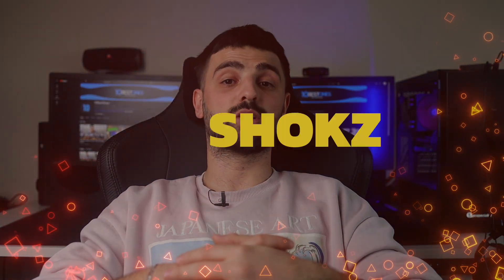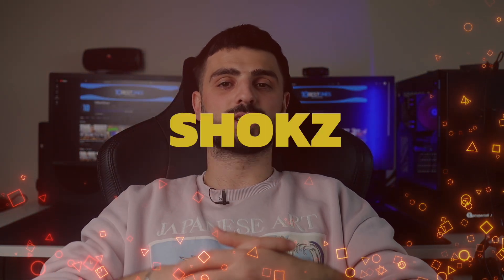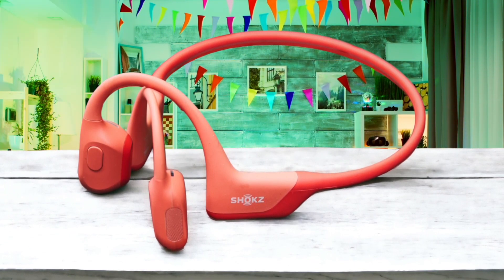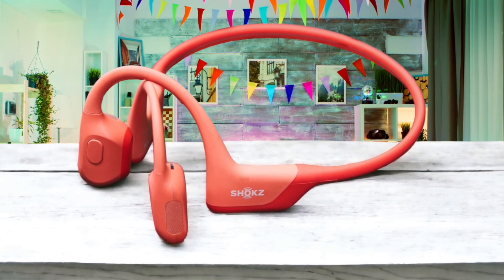Number 4: Shox Open Run Pro. The sun was just starting to peek over the horizon as I laced up my running shoes, ready to hit the pavement for my morning jog. I reached for my trusty Shox Open Run Pro headphones, which have become an essential part of my running gear. As I slipped them on, I couldn't help but appreciate the comfortable fit and the way they stayed securely in place, even as I picked up the pace.